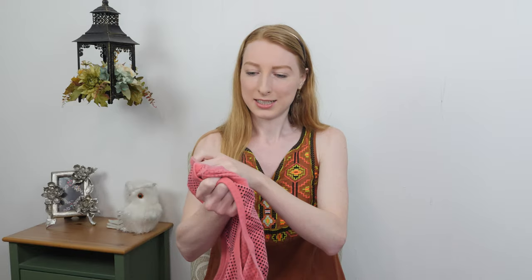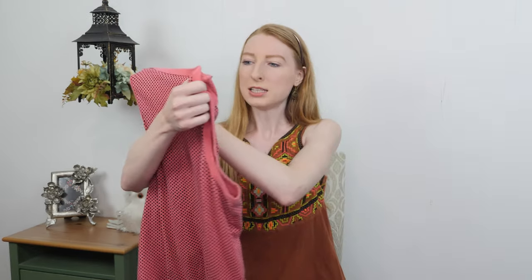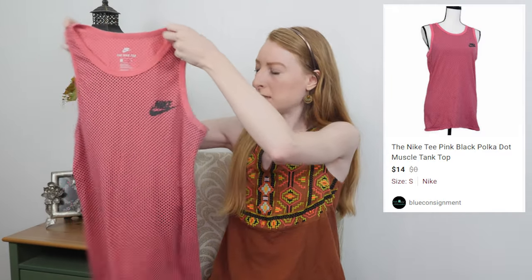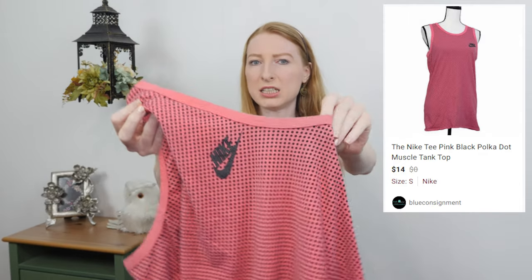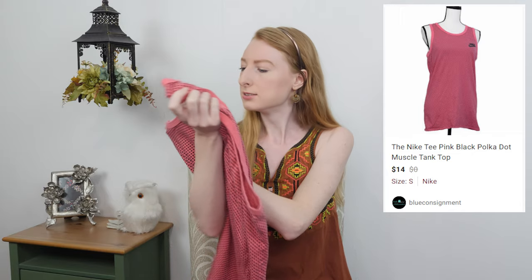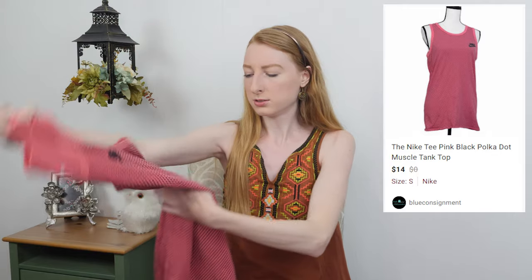First up is a Nike tee — a little polka dot muscle tee, pink with black polka dots, and it says Nike on the front. It does have a little bit of staining going on at the armpits, so I'm going to note that in the description. It'll probably go for around ten dollars.